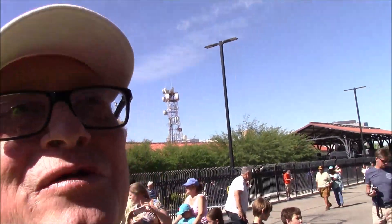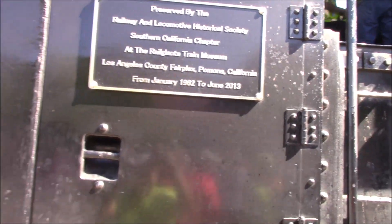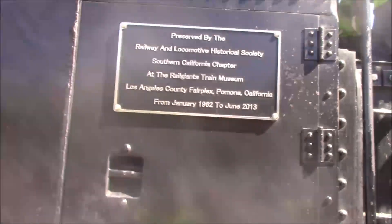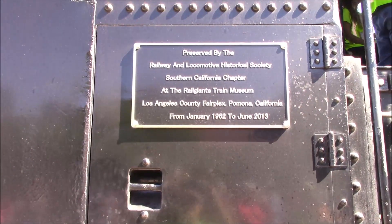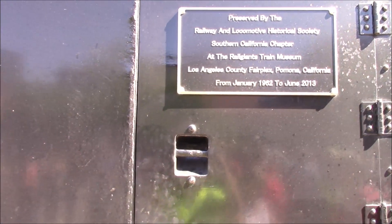I'm talking to a guy who said this was 1.2 million pounds, 6 to 7 thousand horsepower. Preserved by the Railroad and Locomotive Historical Society, Southern California Chapter at Rail Giants Train Museum, Los Angeles County Fairplex, Pomona, California, from January '62 to June of 2013.